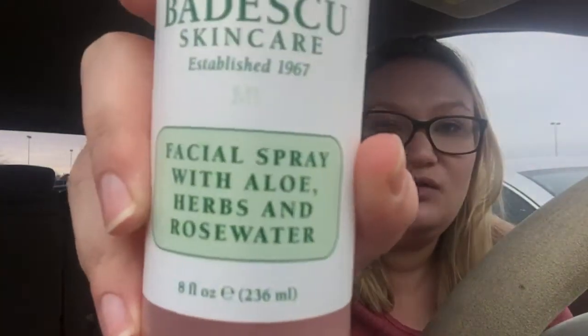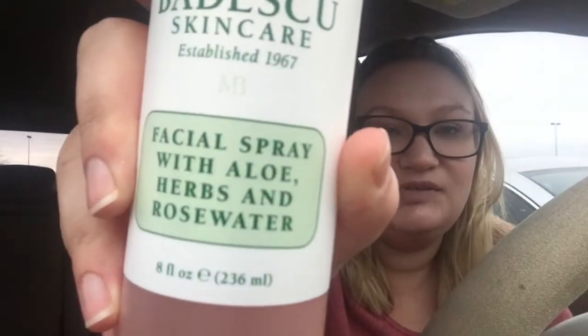So I literally got three of these huge bottles of the rose water spray because I personally don't like going to Ulta and I go through these all the time. So these are really great. It is the facial spray with aloe, herbs, and rose water from Mario Badescu.